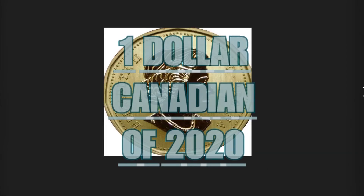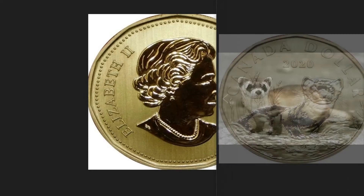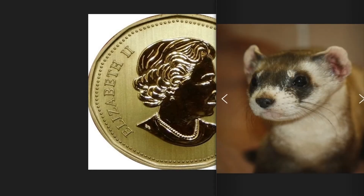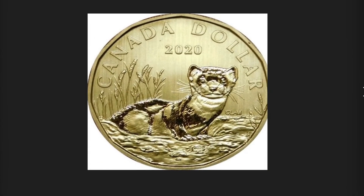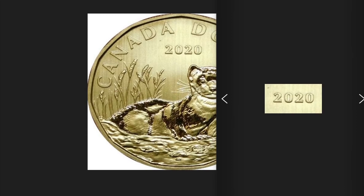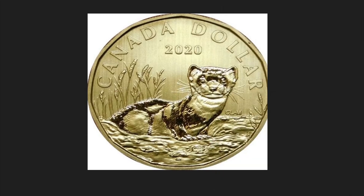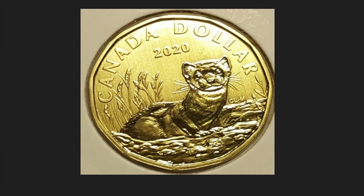The 2020 Canadian one dollar coin was issued to symbolically remember and protect the black-footed ferret, classified as an endangered species found in Canadian territory. On the obverse, the face of Queen Elizabeth II. On the reverse, the image of the ferret — in nature there are more than a thousand specimens, which normally live nocturnal and solitary lives. Above, the inscription 'Canadian Dollar' and the year of issue 2020. The coin is non-round but hendecagonal, made of brass plated steel, has a weight of 6.27 grams, a diameter of 26.5 millimeters, and is worth $27.